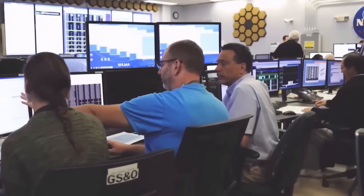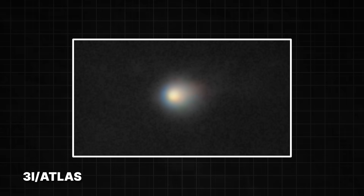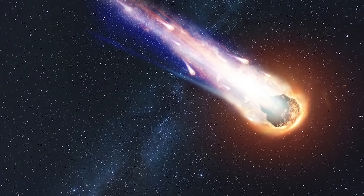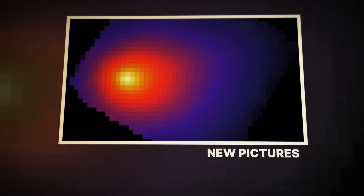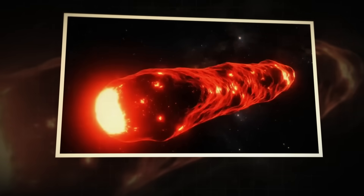Scientists recently got a fresh look at the interstellar object designated 3i Atlas, and the image they captured is the stuff of cosmic nightmares. Forget what you think a comet looks like — there's no gentle glowing tail, no brilliant white head. Instead, this new portrait shows a monstrous blood-red coma, a vast cloud of gas and dust shrouding a nucleus that we can barely even see.